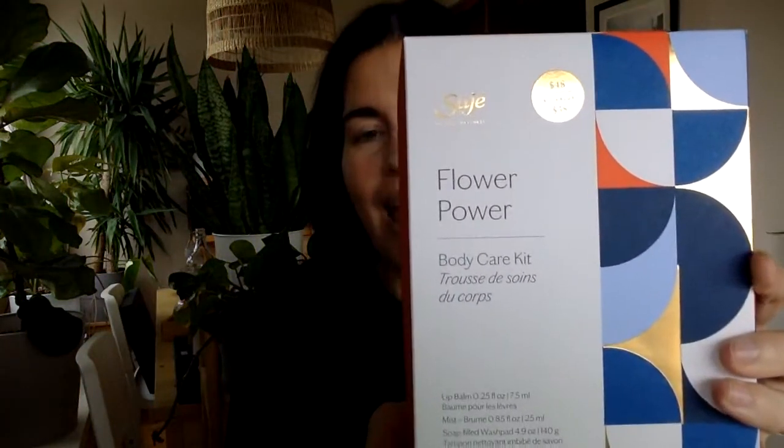The first kit I'm talking about today is one of my personal favorites — it's been highly anticipated. This is called Flower Power. Flower Power is a five-piece body care kit. The fact that we're talking about five products in this kit gets me super excited. This is for people who love rose, who love the freshness of florals in general.